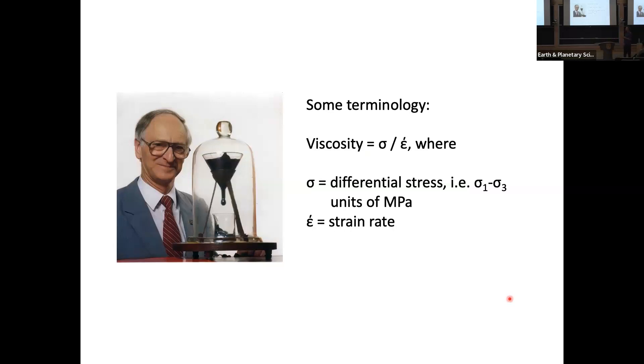Pitch is, at least on a human time scale, a high viscosity fluid. By viscosity I'm referring to differential stress — I'm using sigma for that — divided by the strain rate. Differential stress is the difference between the largest and smallest components of stress in three dimensions, and that's what causes things to twist or bend. It's different from the pressure of just burial. Differential stress is what causes mountain building and faulting, and strain rate is how quickly the deformation is happening.